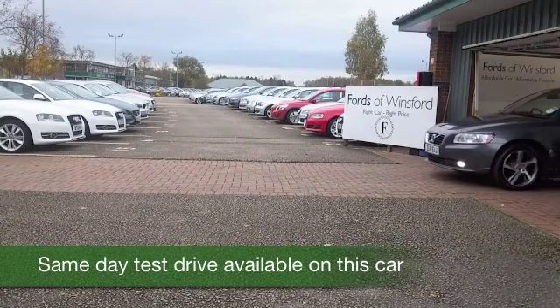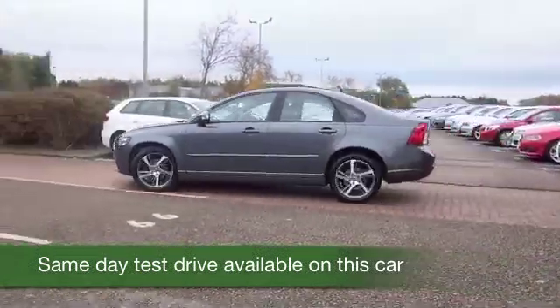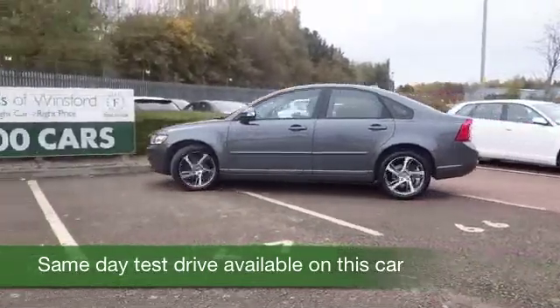Here's an S40 which is superbly built and looking very sleek in this dolphin grey colour. This one's from 2011.